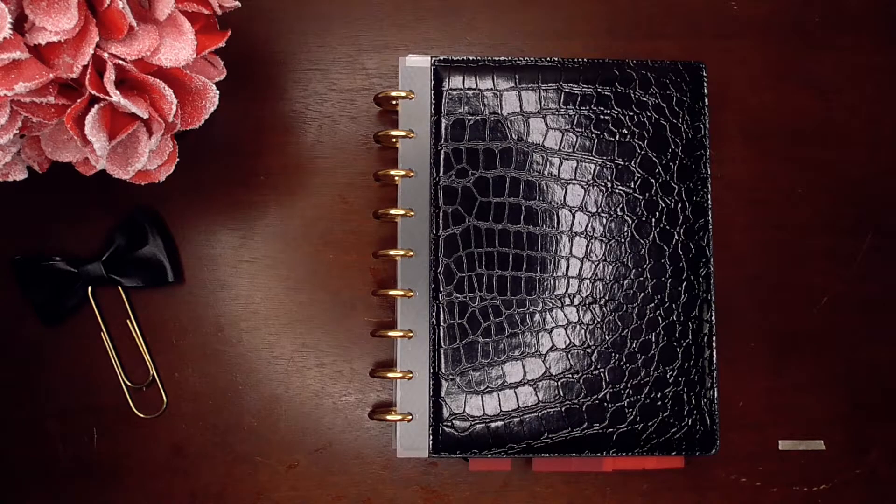I'm super excited to share with you my planner setup this year. This is actually my first time doing it online. A lot of the times with my clients and friends who are looking to explore better self-management, I show them how I have my planner set up and what my process is like.